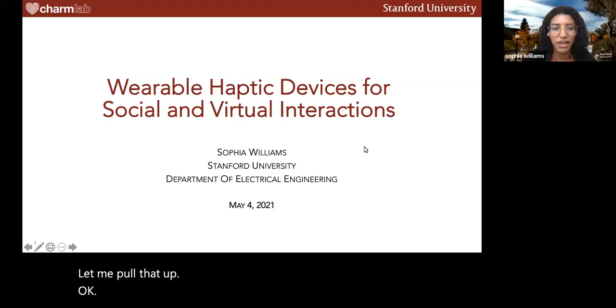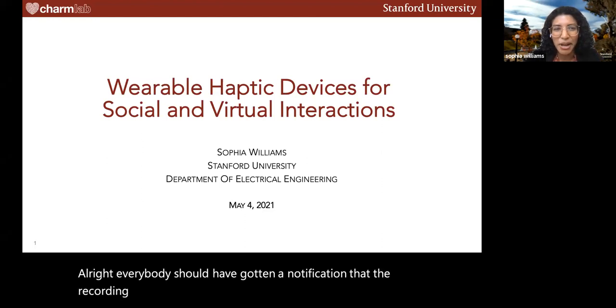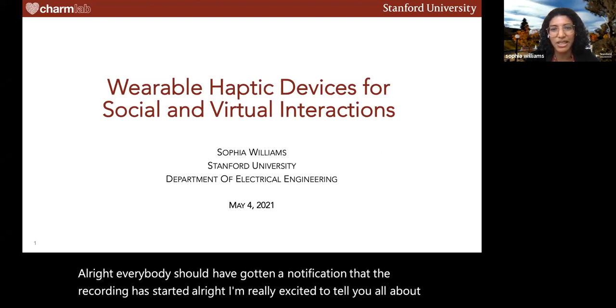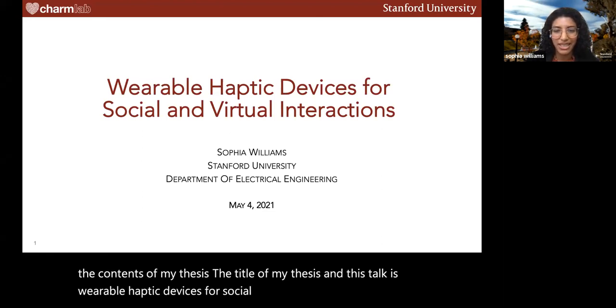All right, everybody should have gotten a notification that the recording has started. I'm really excited to tell you all about the contents of my thesis. The title of my thesis and this talk is Wearable Haptic Devices for Social and Virtual Interaction.